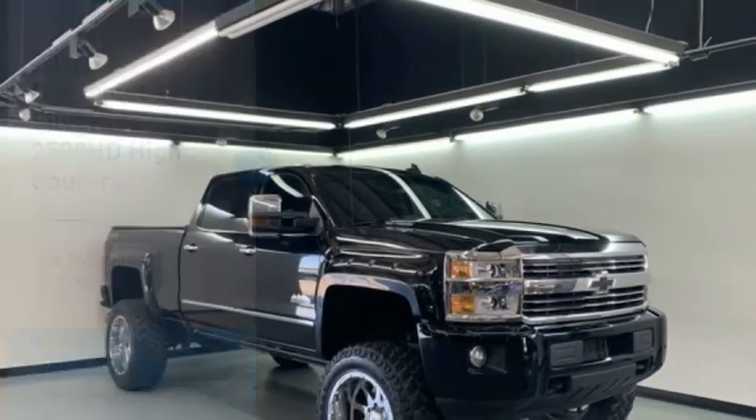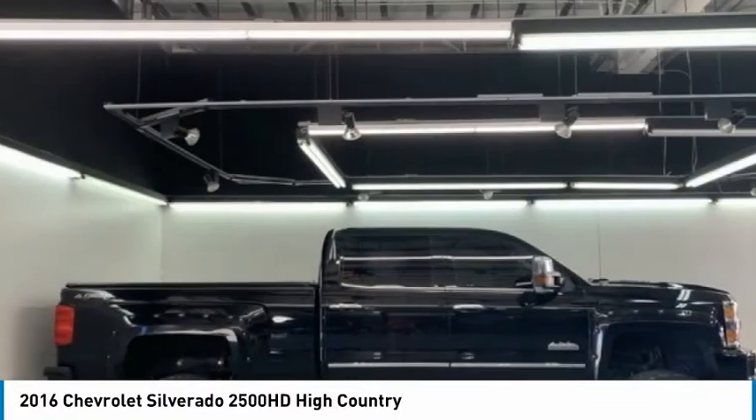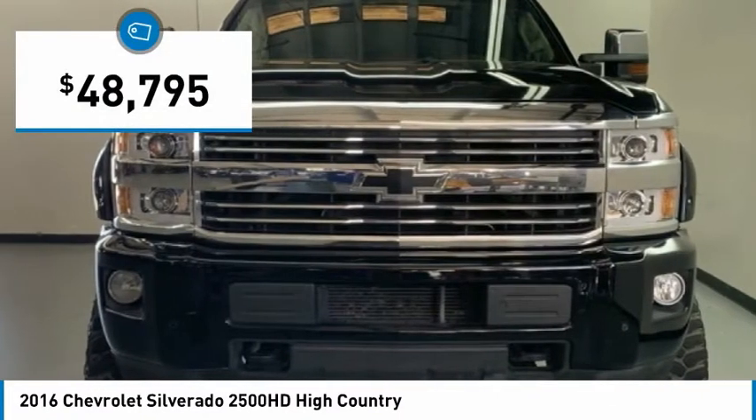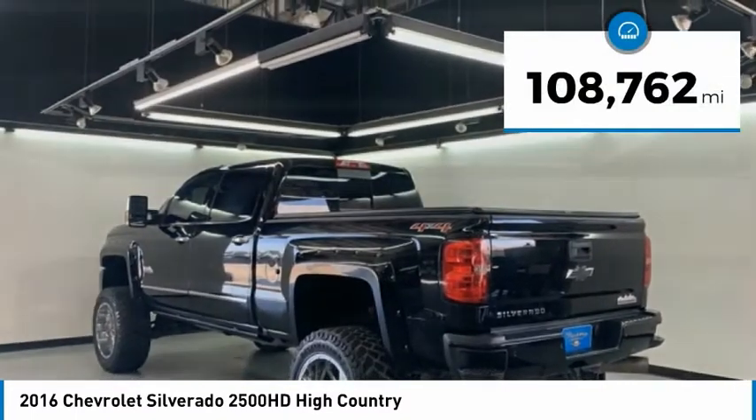You are going to love the 2016 Silverado 2500 HD. This pickup truck pulls unlike any other and is priced below $50,000. This vehicle has less than 110,000 miles.